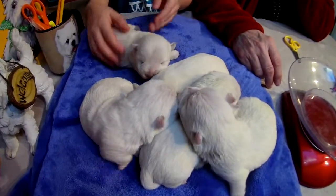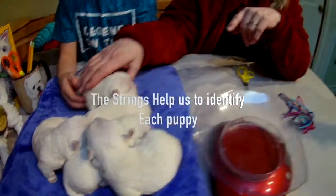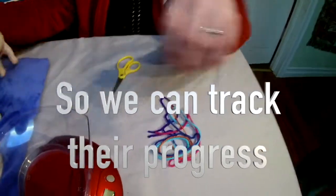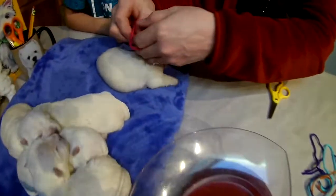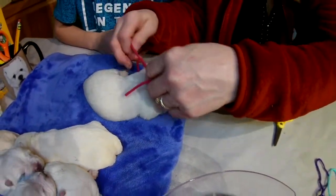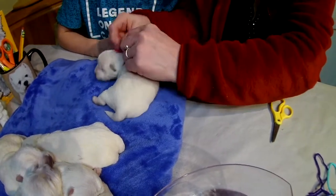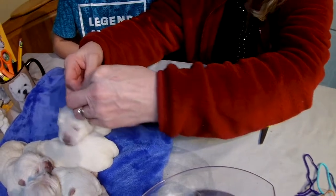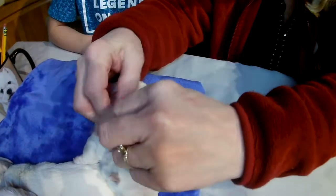All right, so let's get strings on them. Girls, you're a girl. Do we have pink girl? Hold still, get you done up here.